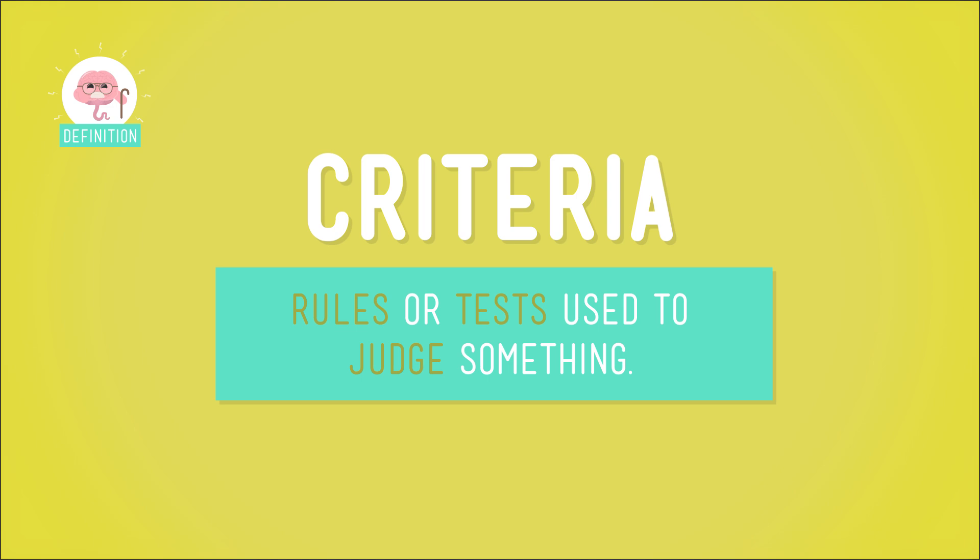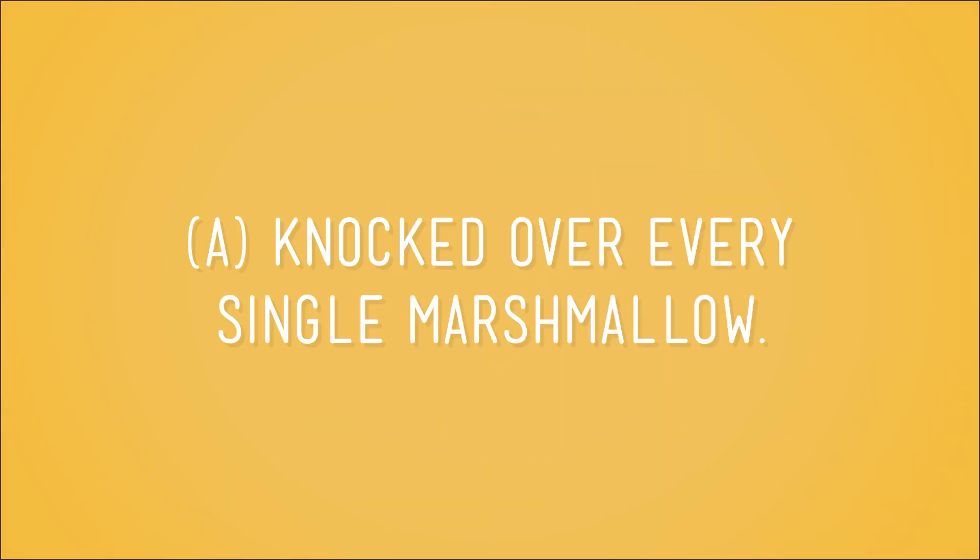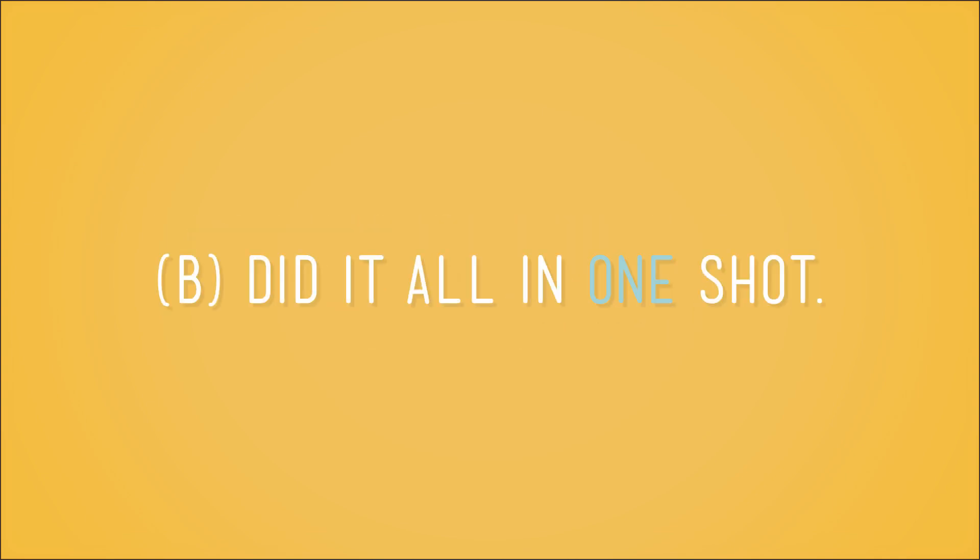Criteria are rules that are used to judge something. In this case, our criteria for success were that we A, knocked over every single marshmallow, and B, did it all in one shot.